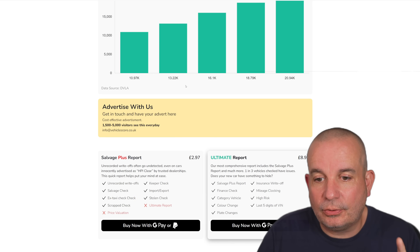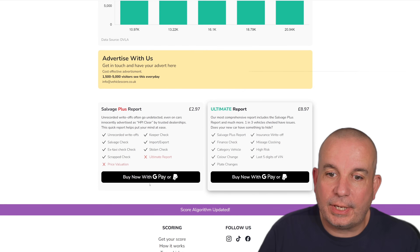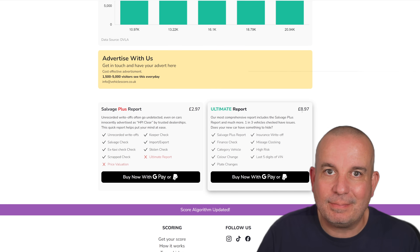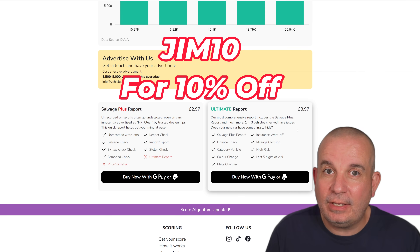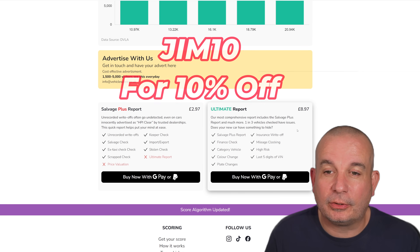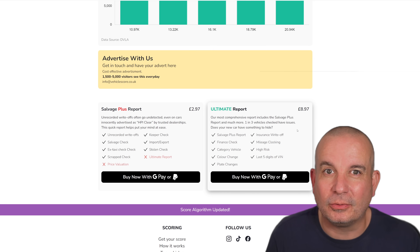It really is a great tool. At the end, if you want to get your vehicle history report, you've got two options: a Salvage Plus report for just £2.97 or the ultimate report for £8.97. If you use the code JIM10 at checkout you'll get 10% off either of those two searches. Full disclosure — I'm a shareholder in Vehicle Score. There's still lots of work to get it absolutely perfect, but we're getting there.